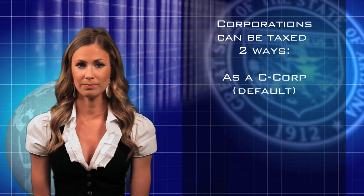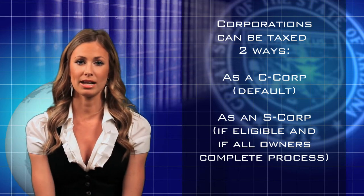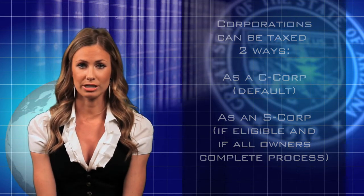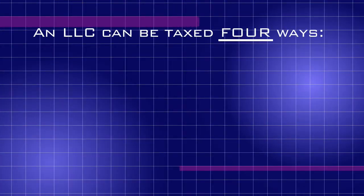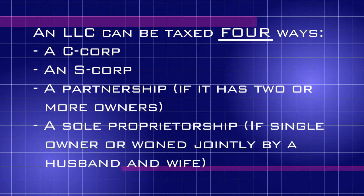If you form a corporation, it can be taxed two ways. The first is a C corp, which is the default method, and the second is an S corp — if the corporation is eligible to be an S corp and all of the owners sign and submit IRS Form 2553 before the deadline. But if you form a limited liability company, it can be taxed four ways: a C corp, an S corp, a partnership if it has two or more owners, and a sole proprietorship if it has one owner or a husband and wife who own the company as community property. One of the many reasons Arizonans are forming LLCs six and a half times more often than corporations is because of the four methods of tax available to the LLC versus the two methods of tax available to a corporation.